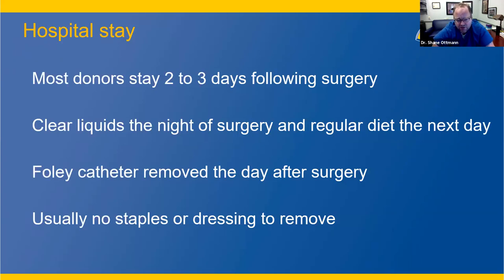The vast majority of donors go home on post-op day two or three. Occasionally someone goes home on day four if they're not tolerating diet well or have pain issues, and rarely someone goes home on post-op day one. After surgery, patients are on clear liquids the night of surgery. The next day, the Foley catheter comes out and diet is advanced. Usually stitches are internal and dissolve, and glue is used — very rarely do you need staples removed.